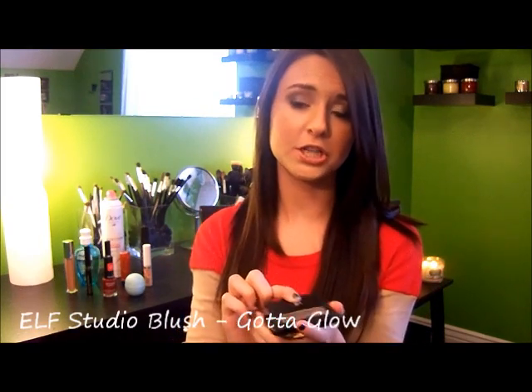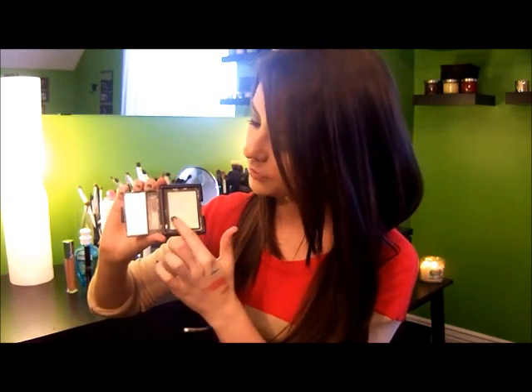I have another e.l.f. product to share — this is the e.l.f. blush, but it's actually a highlighter. This is in the shade Gotta Glow, though online it may just say Glow. This is a good dupe for Albatross by NARS. It's a really pretty, glowy color with more of a yellow undertone for a highlighter, but I think it looks so pretty on a fresh face — it really makes the face pop.